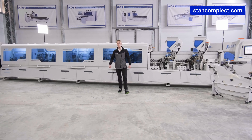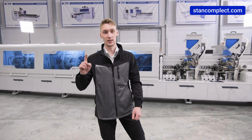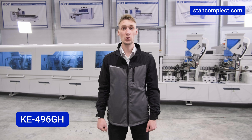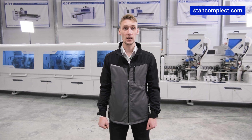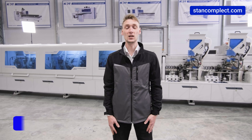In summary, we have a high-speed bender of commercial category — the KDT KE496GH is an indispensable assistant to companies manufacturing furniture and joinery products in multi-shift operation. Thank you for watching. Subscribe to the channel, like our posts, and see you online.